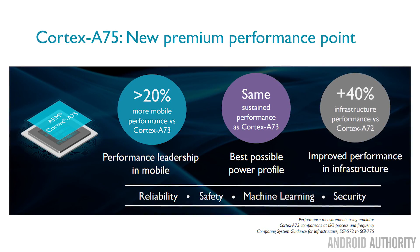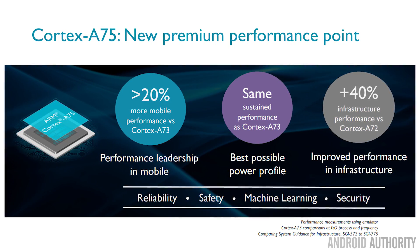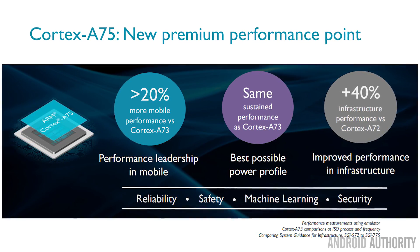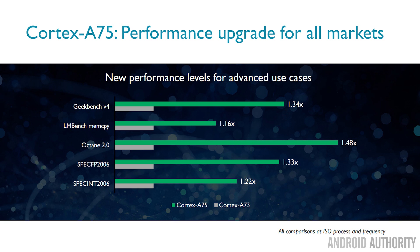Let's get down to performance. According to ARM, there's a 22% performance increase compared to the A73. When you translate that to things like floating point numbers and memory bandwidth, overall in benchmarks like Geekbench you may even see up to a 34% increase in performance scores.